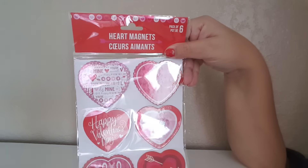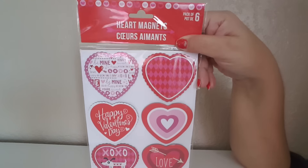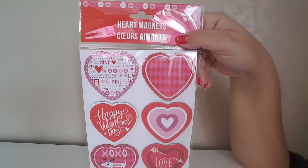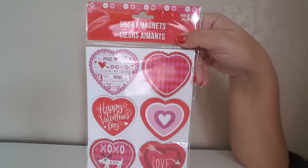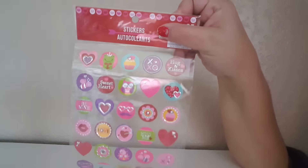Going into more Valentine's items, I did find these heart magnets. I thought these were really cute — I can add them to a chalkboard or even use them for pocket letters. They're just really cute and a perfect size, and this comes in a pack of six.